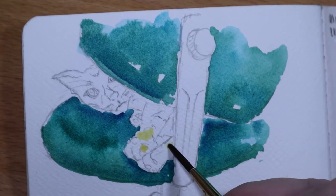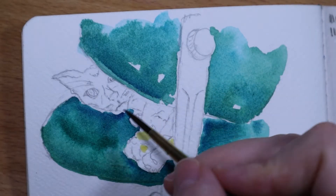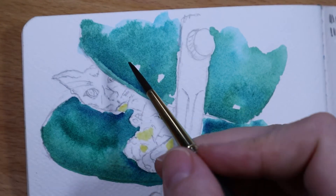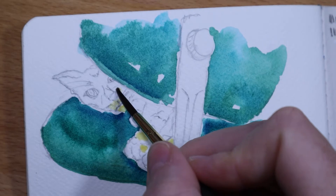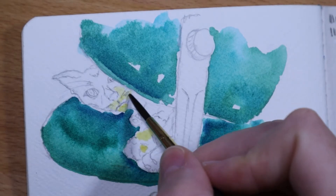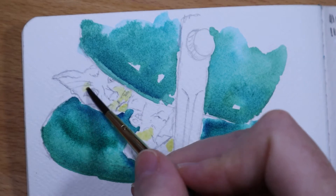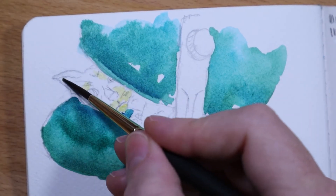I always get really nervous painting her because I'm always worried about not just getting the coloring right of her coat, which is pretty easy, but making sure that it still has form with shadows and highlights after I have her drawn. So I always really get nervous doing this part of her.